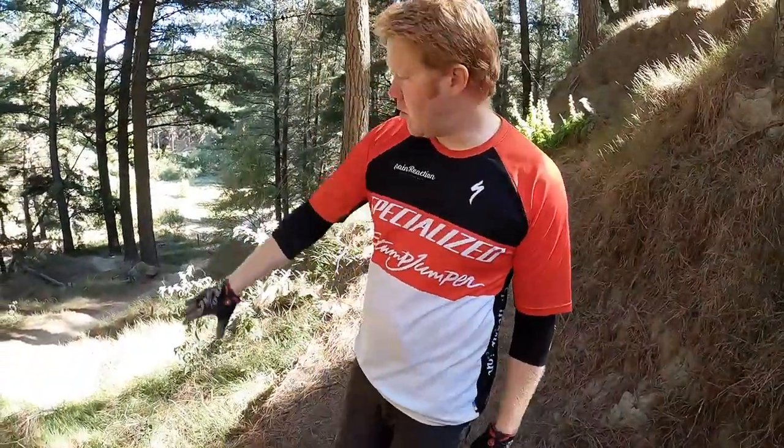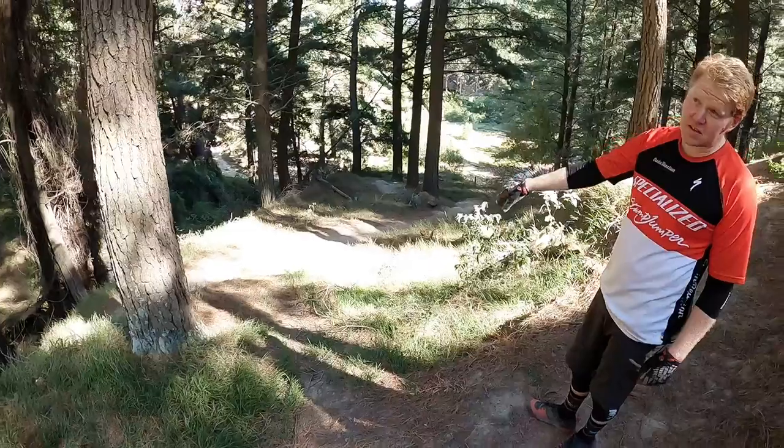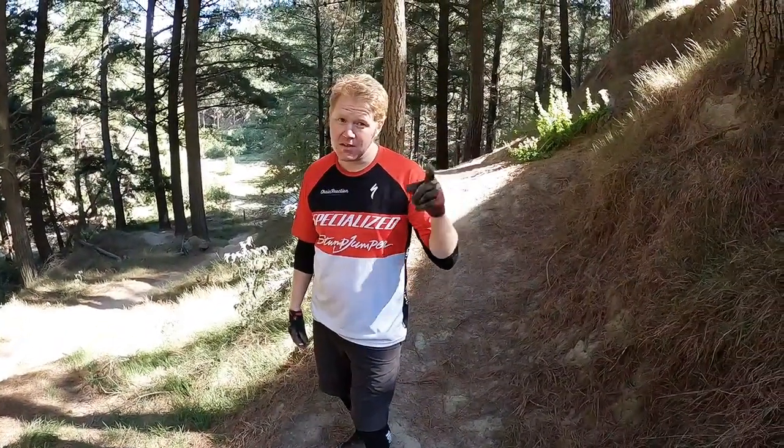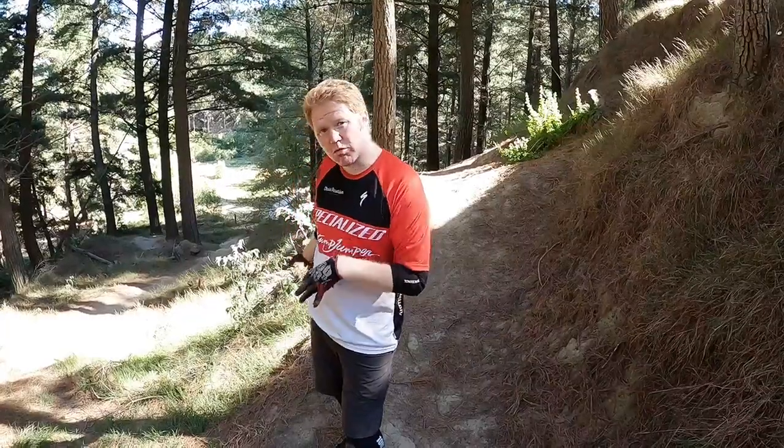If you really needed to, you could bail out into Mishmash — we've already done and watched that trail, you'll find it up here. But come back and do that later — watch the rest of this video.